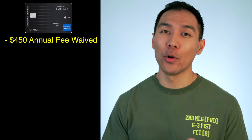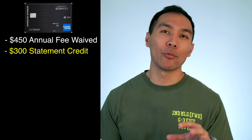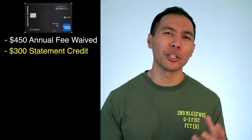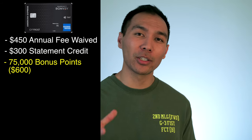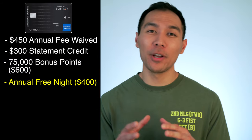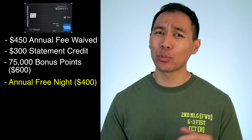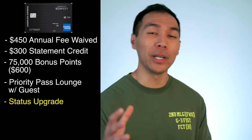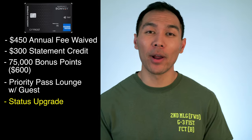Number three: the Marriott Bonvoy Brilliant American Express card. The $450 annual fee is 100% waived for US military personnel. You get $300 Marriott statement credit on all charges to your room including spa, restaurant, room service, laundry, and nightly rates. You also get 75,000 Marriott Bonvoy points after spending $3,000 over the first three months — worth about $600 in cash. You receive one free night reward every year after your card anniversary, with any redemption up to 50,000 points worth about $400. You also get complimentary Gold Elite status at all Marriott, SPG, and Ritz-Carlton properties, which means enhanced room upgrades and late checkout.